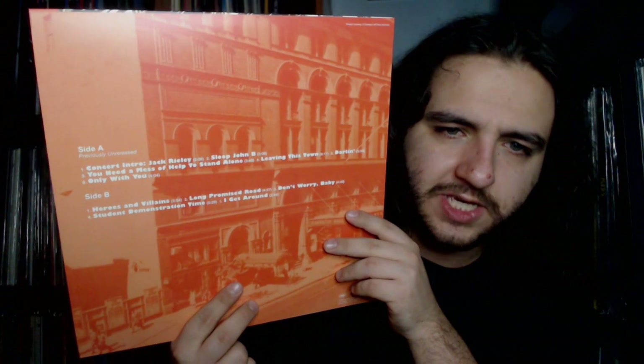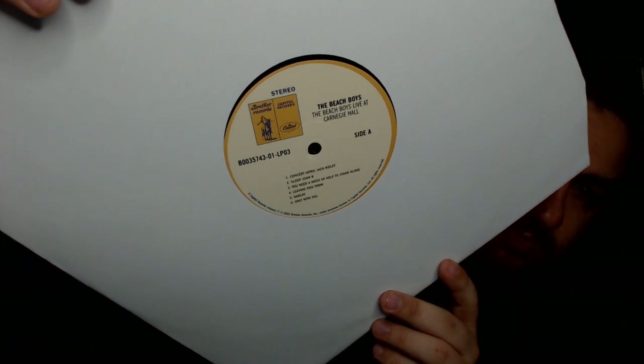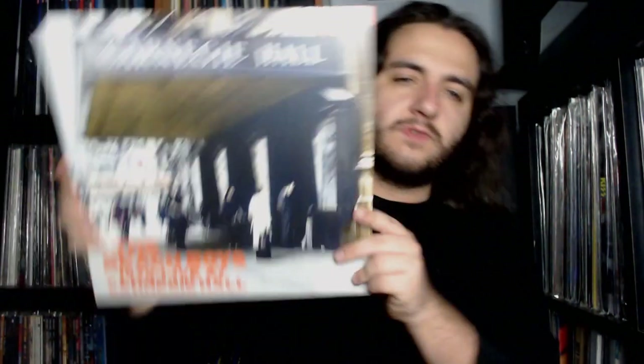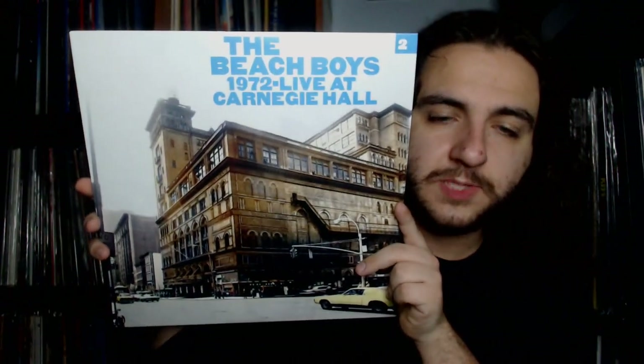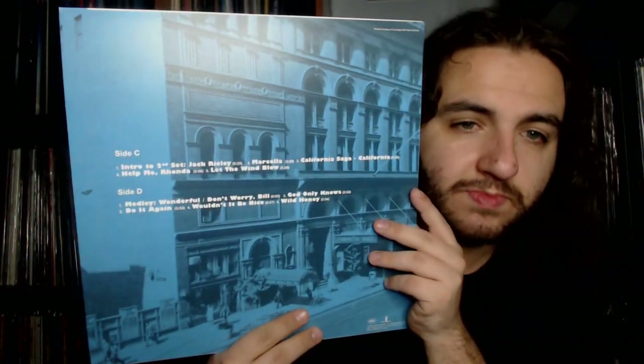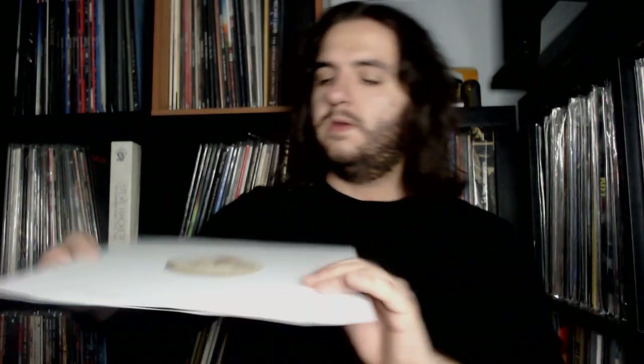Now we get to the extra materials: the Beach Boys Live at Carnegie Hall 1972. Some of this may have appeared on various box sets over the years, but from the track list it looks like they recorded two sets from the show. They used yellow and beige-ish labels for the Carnegie Hall material. Here's the front and back of the first LP covering the first set, and then the second LP brings together the second set.